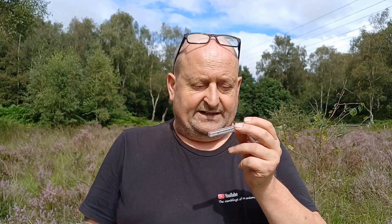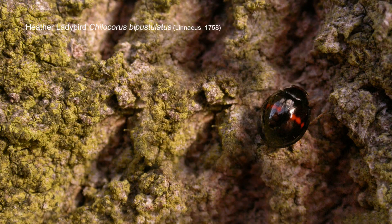The other species in here is heather ladybird. Now heather ladybird is expected really in a habitat like this, but it's not commonly seen — I don't see many of them. Even by beating, the best way to see heather ladybird is really in early spring, the first warm days, and quite often you can find them basking in the sunshine on silver birch trunks or whatever trunks are available.